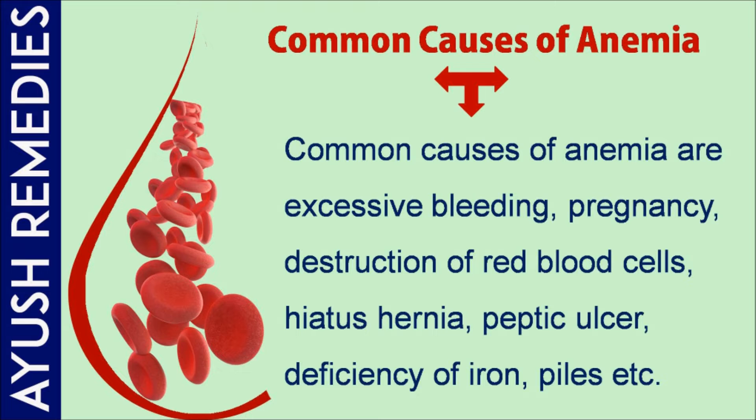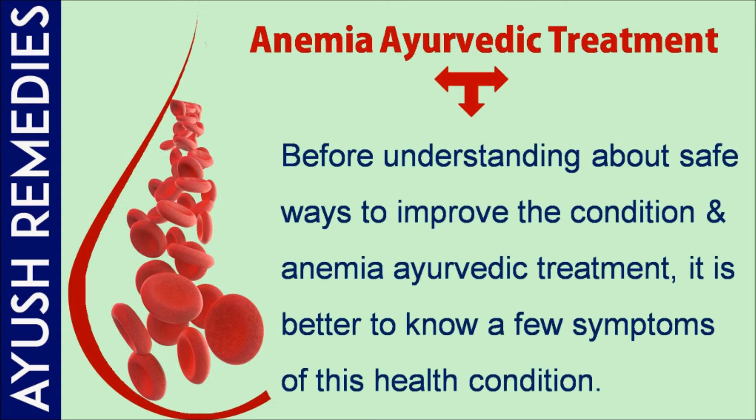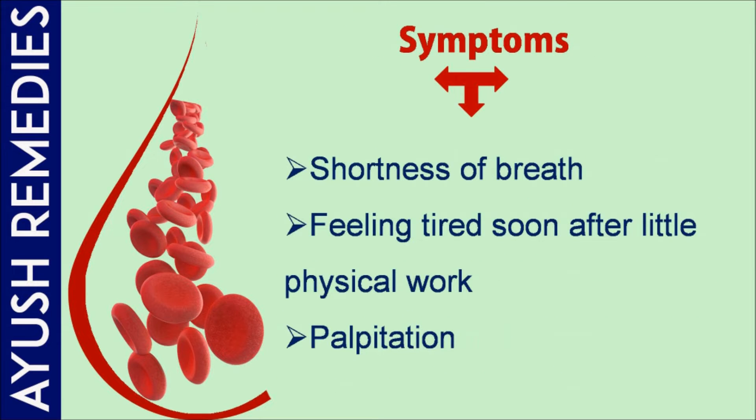Common causes of anemia are excessive bleeding, pregnancy, destruction of red blood cells, hiatus hernia, peptic ulcer, deficiency of iron, piles, etc. Symptoms of this health complication include cracked or red tongue, headaches, tiredness, and dizziness. Before understanding safe ways to improve the condition through Ayurvedic treatment, it is better to know a few symptoms of this health condition.